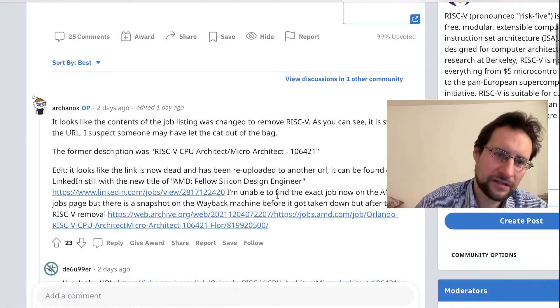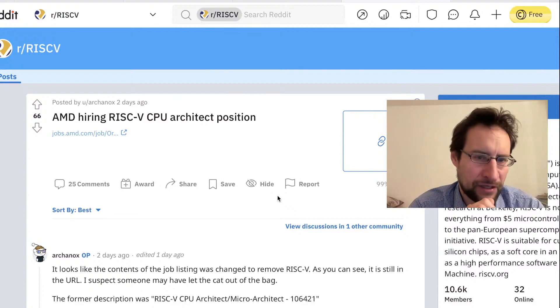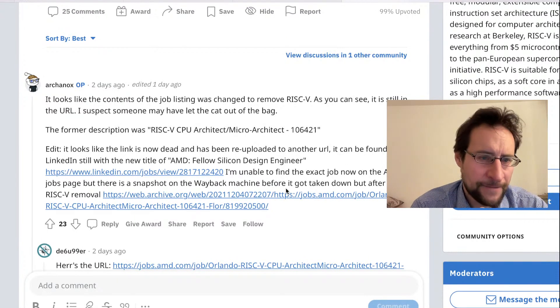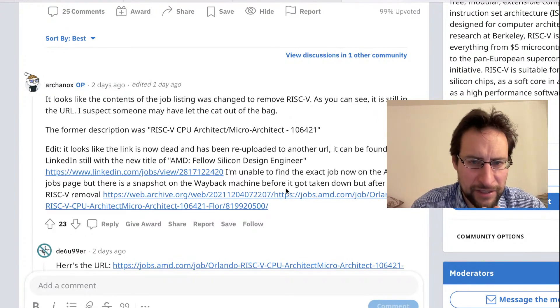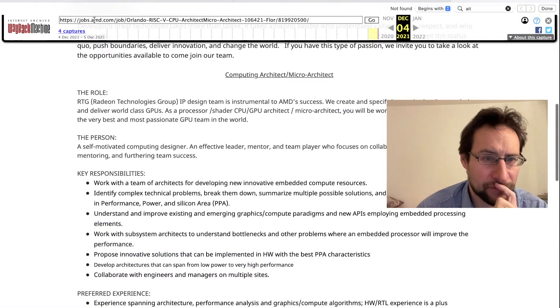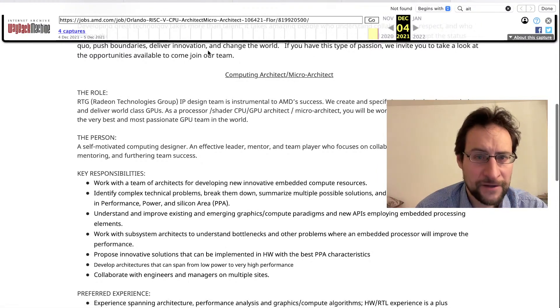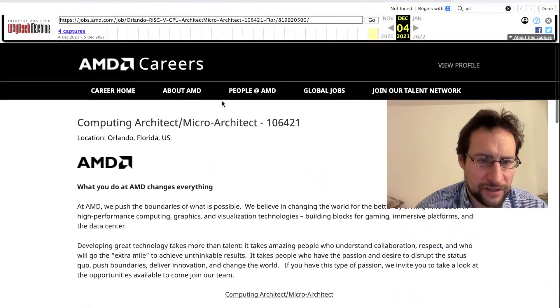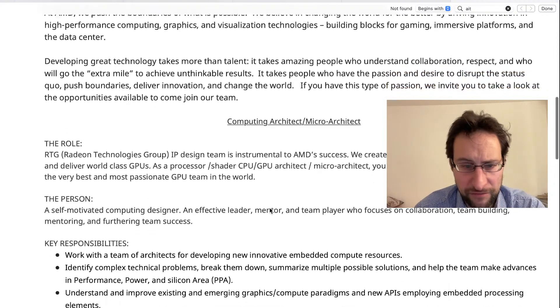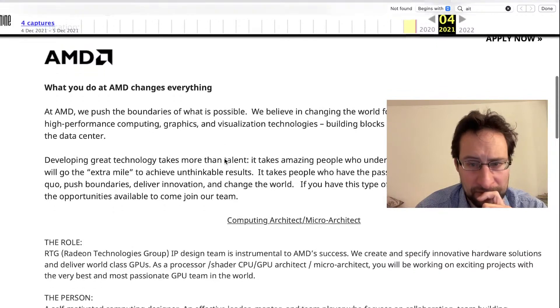In similar news going wild on Reddit, AMD apparently hiring a RISC-V CPU Architect. But of course they quickly took those advertisements down. Looks like the job listing was changed and removed RISC-V. Previously this allegedly read 'RISC-V CPU Architect Micro Architect Job Listing 106421', archived from a London URL for RISC-V CPU Architect Micro Architect. In there they wrote GPU team in the world - so it's a processor, shader, CPU, GPU architect micro. In any case, this is of course not AMD instantly switching to RISC-V instruction architecture.